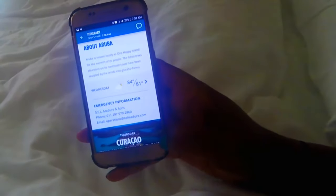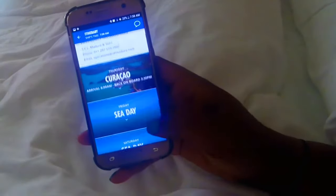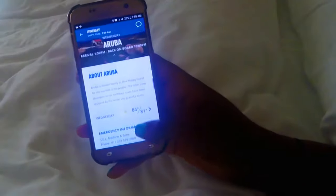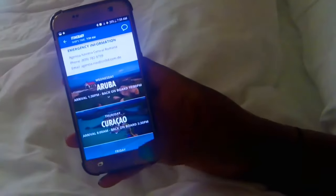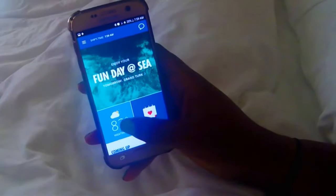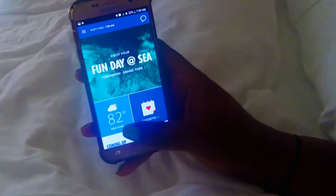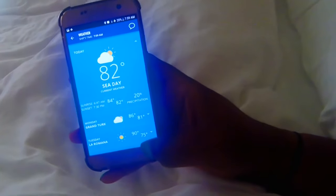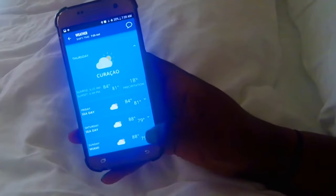When I click on 'Fun Day at Sea,' it actually shows me what's happening today. It also shows me the rest of the week and gives me a quick rundown of the port information, as well as the emergency information — which is super important — and the weather on that day and location. Clicking on the weather widget will expand the weather details for every day of the cruise.